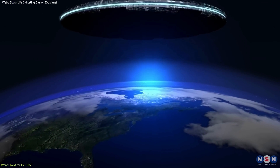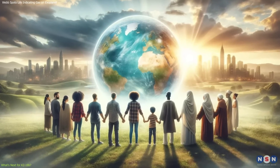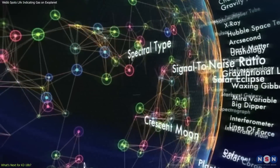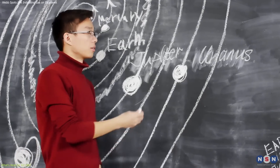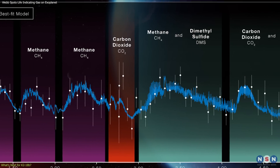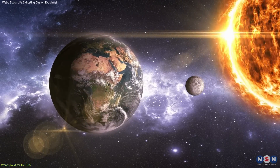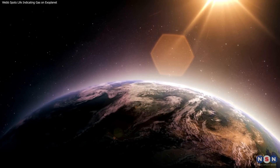On a broader scale, knowing we are not alone would profoundly influence global culture and philosophy, potentially unifying humanity under a shared cosmic identity or causing divisions based on differing beliefs about how to interact with alien species. Moreover, the surge in public and academic interest in science and astronomy would enrich educational curricula and enhance global scientific literacy, nurturing a new generation of explorers dedicated to unraveling the mysteries of the cosmos. In summary, the discovery of signals indicating life on K-218b would be a watershed moment in human history, reshaping our scientific endeavors and philosophical outlooks, redefining our understanding of life, and forever altering our collective future.